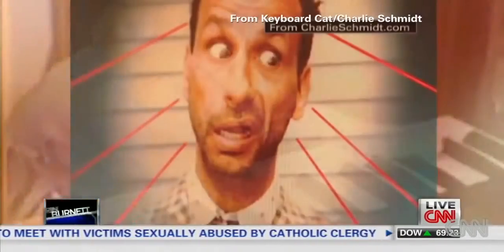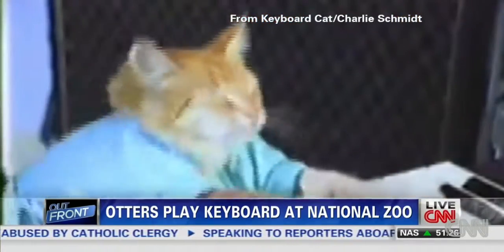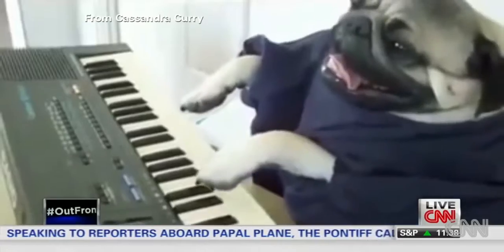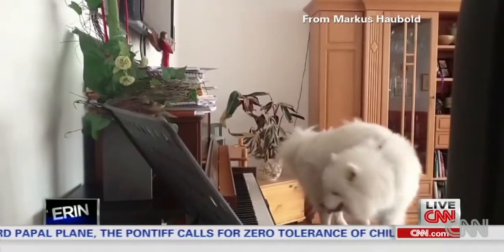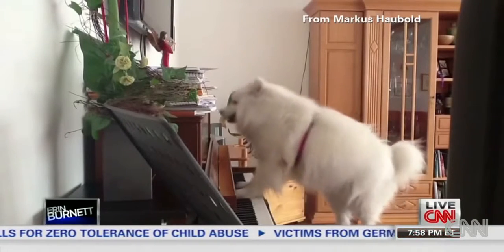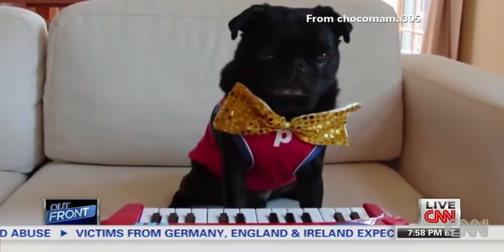An artist named Charlie Schmidt dressed Fatso up in an infant t-shirt and manipulated her paws. Keyboard Cat spawned Keyboard Dog. But at least Lila both plays and accompanies herself. And Choco the Pug plays on command — the craziest.